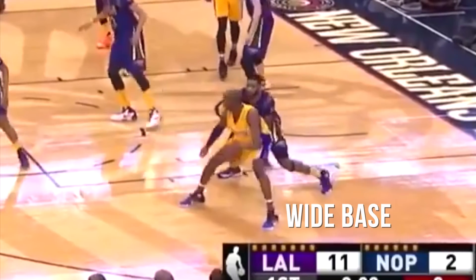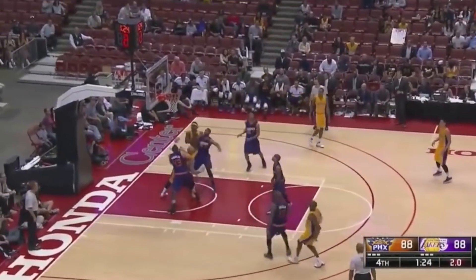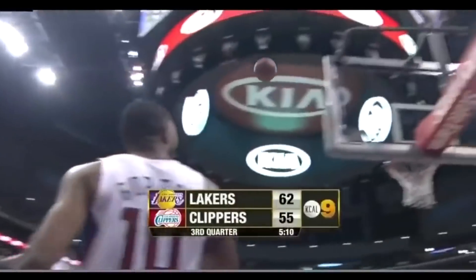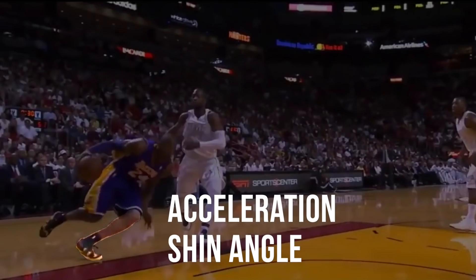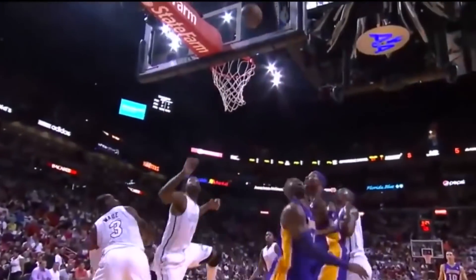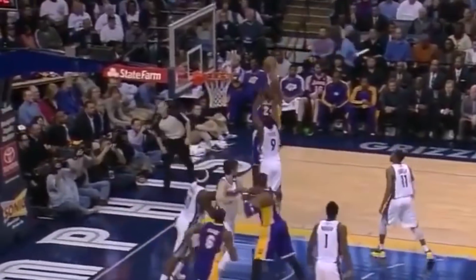Another key to these setups is keeping a wide base. This keeps him in a low, stable position, and also keeps him in a position to be able to turn either way. Probably one of the most impressive parts about any of these were the body positions that Kobe could get himself into — whether it's a great acceleration angle with his body at a very impressive angle, or a strong but mobile lateral deceleration. He was such a robust athlete.